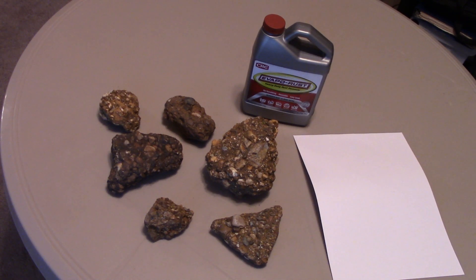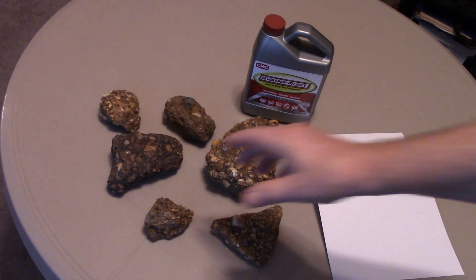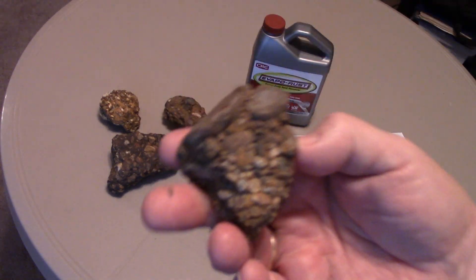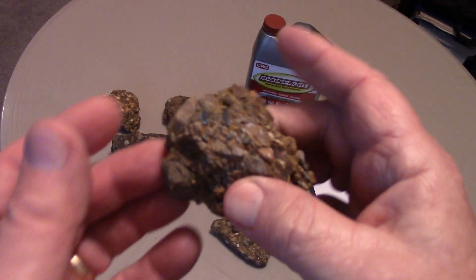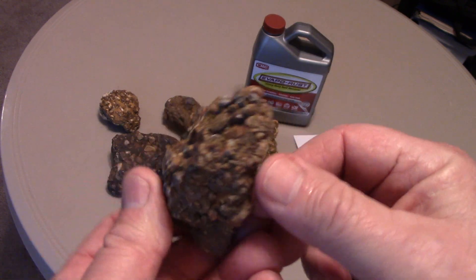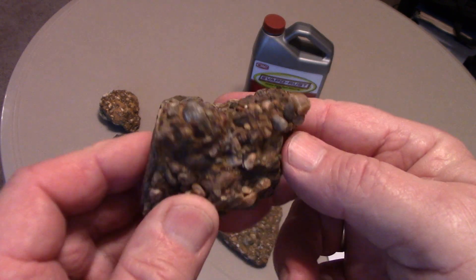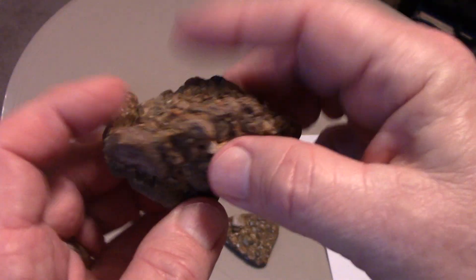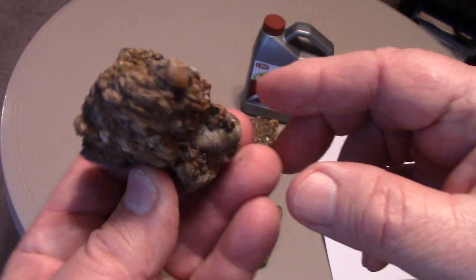This is going to prove to be pretty fascinating. What I want to show you here are these pieces of nature's concrete called conglomerate. What this is, is little pebbles of jasper, chert, and novaculite, all cemented together by nature with iron deposits.